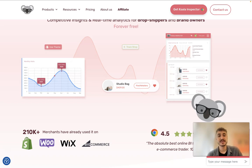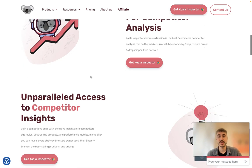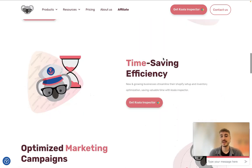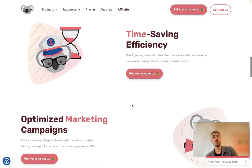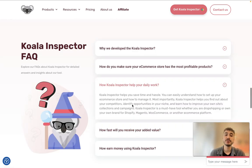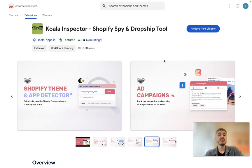It gives you competitive insights and real-time analytics for drop shippers and brand owners — essentially a Shopify inspector for competitor analysis, so you can get that information. It's also a time-saving tool: Koala Inspector does the rest for you. Let's dive into the essence.